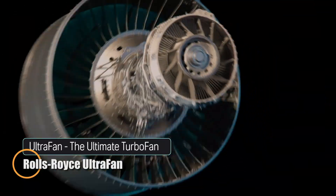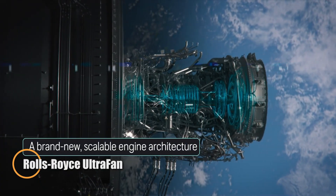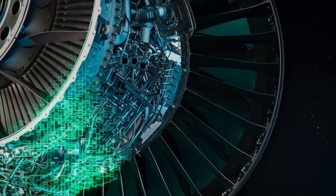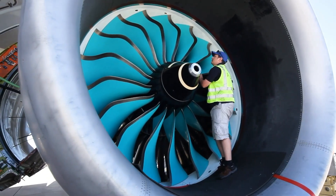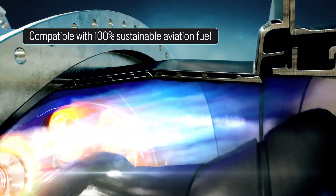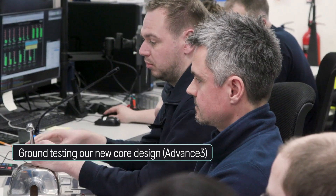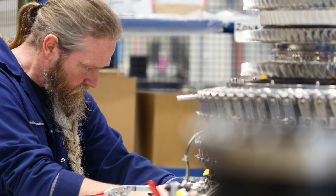The Rolls-Royce Ultra Fan stands as the largest and most advanced jet engine ever created, redefining what's possible in aviation. With its colossal 140-inch fan diameter, it has already demonstrated more than 85,000 lbs of thrust in testing, with the capability to exceed 110,000 lbs — a new benchmark for engine power.